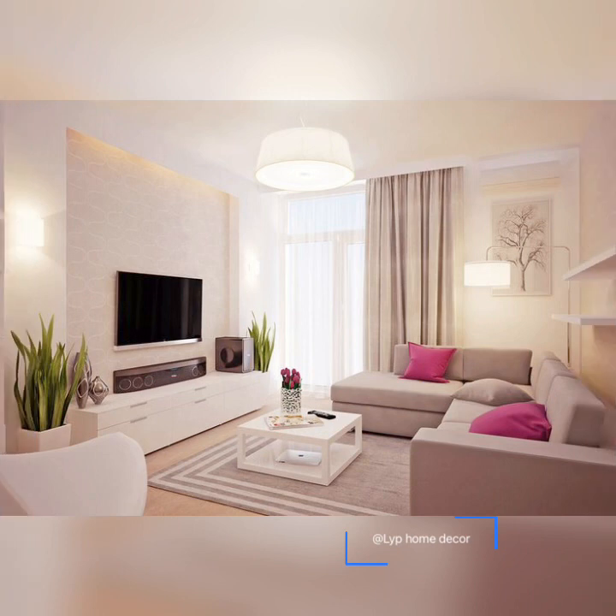Hello everyone and welcome back to the channel LYP HOMETECO. Today's topic is light color combination for living room or room.